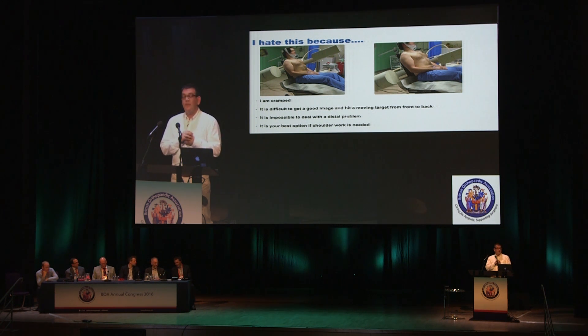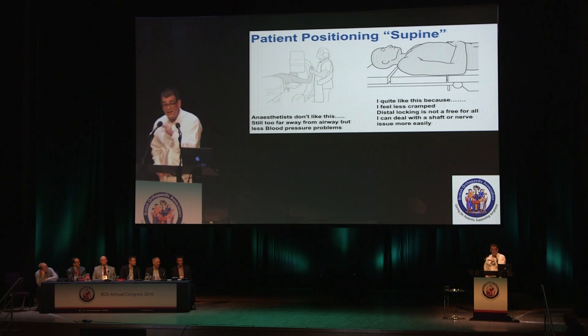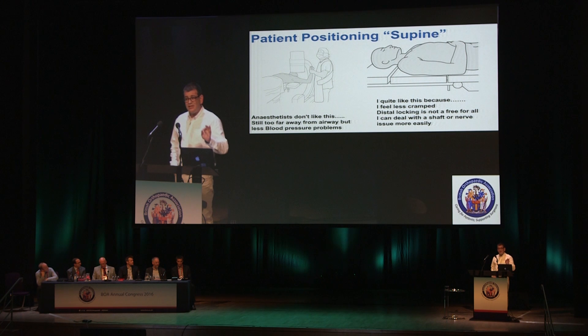The beach chair is, however, your best option if you've got a dislocated shoulder or something you need to do at the glenoid. The other classic position is supine. I like it a bit better — anesthetists still don't love it because they're at the wrong end of the table, but it does address blood pressure issues. I feel less cramped, and I'm not hitting a moving target because I can have the arm out on the arm board. But I still haven't solved the problem of nerves, vessels, and a triangular bone.